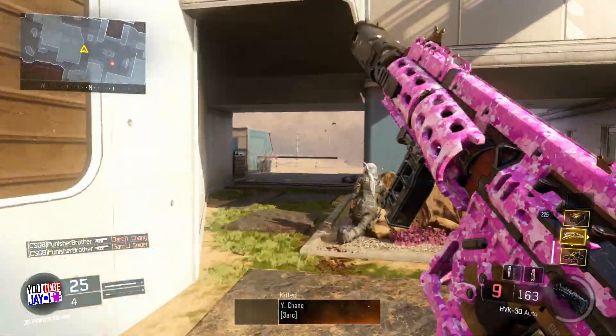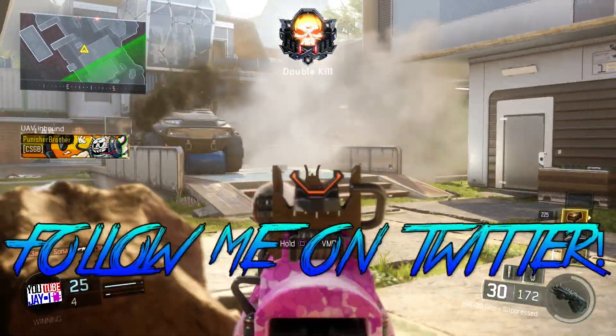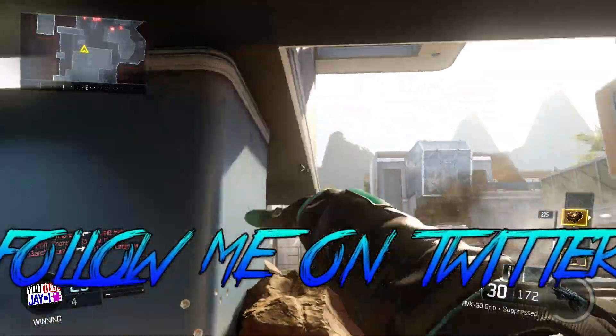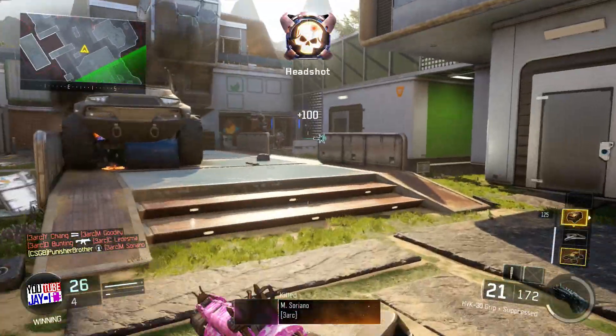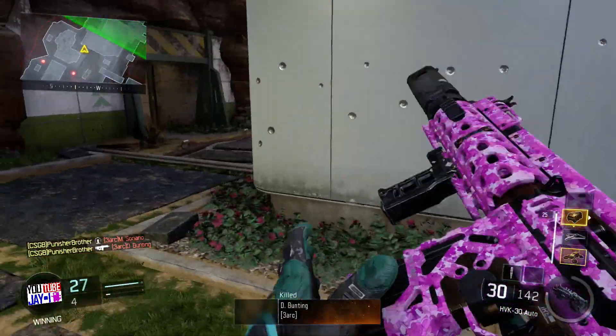Thank you guys for watching this video. If you have enjoyed, be sure to leave a like, rating and subscribe, and I'll catch you guys later. Follow me on my social media, especially Twitter, so you guys can stay updated with the latest and greatest. I'll see you later. Peace.